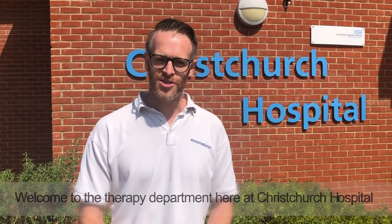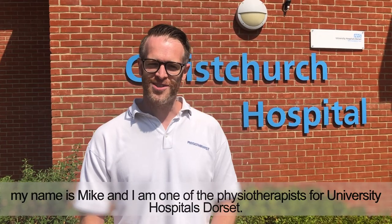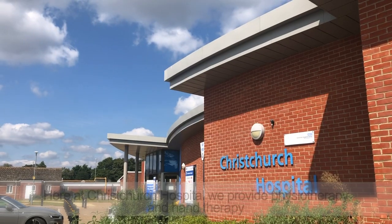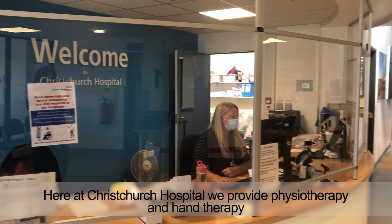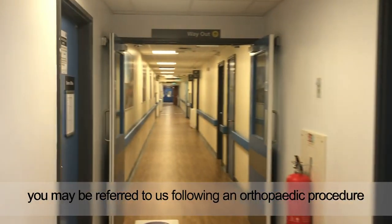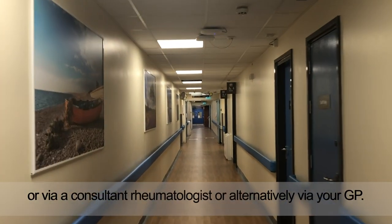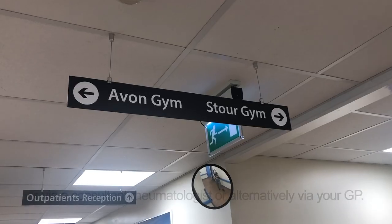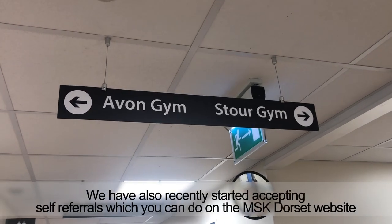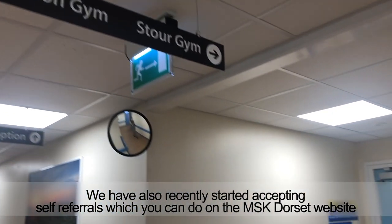Welcome to the therapy department here at Christchurch Hospital. My name is Mike and I'm one of the physiotherapists for University Hospitals Dorset. Here at Christchurch Hospital we provide physiotherapy and hand therapy. You may be referred to us following an orthopaedic procedure, via a consultant rheumatologist, or alternatively via your GP. We have also recently started accepting self-referrals, which you can do on the MSK Dorset website.